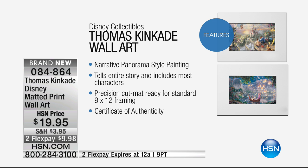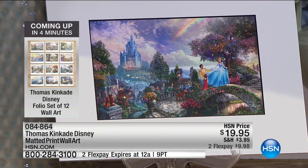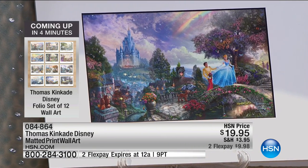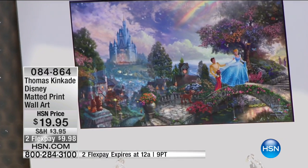Absolutely — Thomas Kinkade. It's the perfect combination. Of course, we're all fans of Disney. But so many of us walk through and maybe see those gorgeous paintings of light by Thomas Kinkade, and we think, how many hundreds of dollars, if not thousands of dollars, his paintings sell for. Now you can have an authentic Thomas Kinkade and Disney for under a $20 bill.